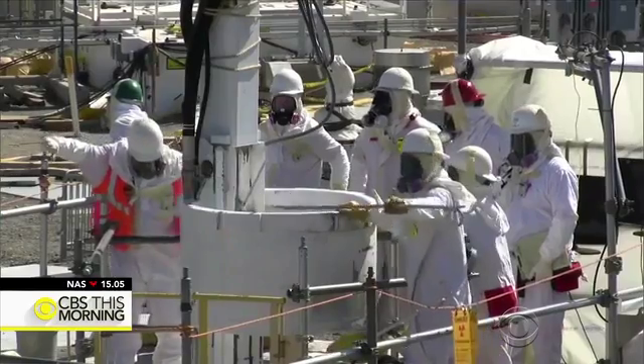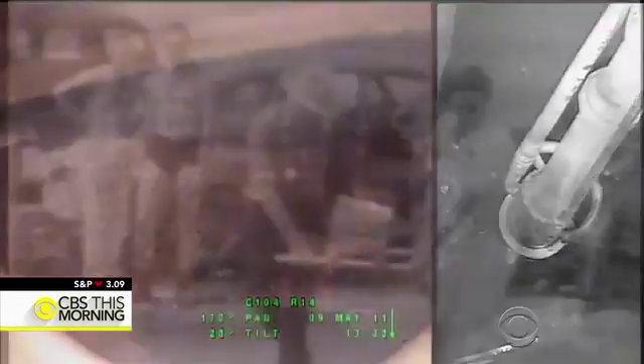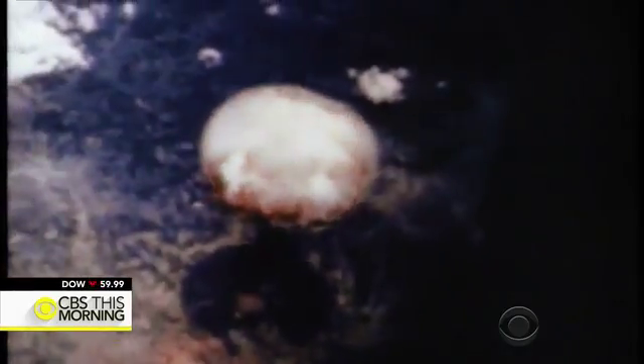Hanford emergency operations official Destry Henderson updated the public on Facebook: no signs of a radiological release, and no employees have been injured. Hanford is home to 56 million gallons of radioactive waste — all of the waste from the Manhattan Project, which tested and built the atomic bomb during World War II, is buried there.